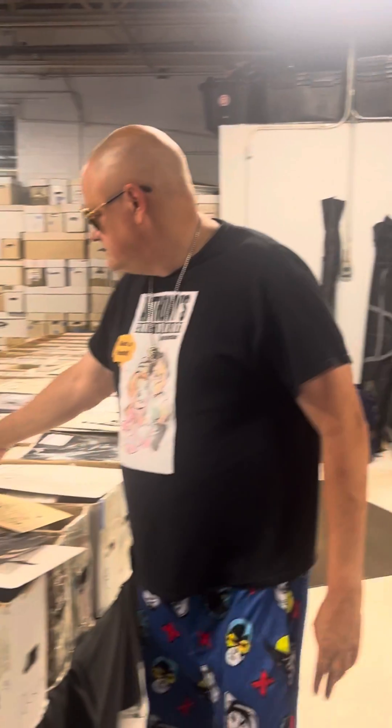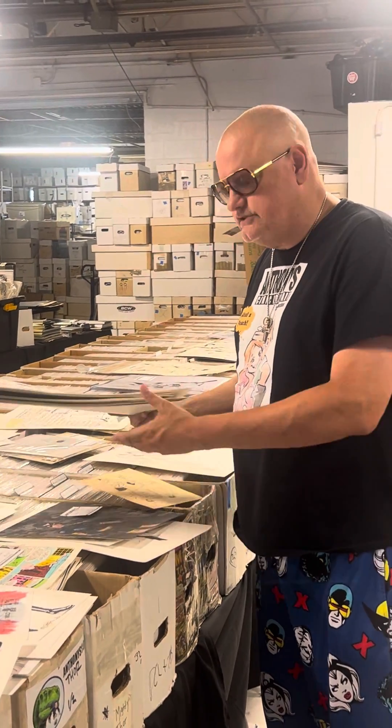I'm going to be at the Mignola show next week and then we go to Baltimore Comic Con. If you have any wants for Baltimore — you're going to be an attendee there and you want to make sure we bring it and put it aside for you, even just to look at it — like the Joe Sinnott West Coast Avengers page, which is beautiful in person. They're all flawless.